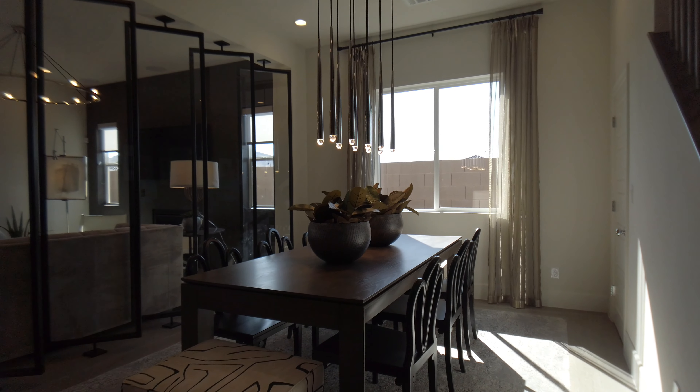It opens to this nice covered patio with recessed lighting. There's a three panel sliding glass door here, and also a sliding glass door that goes into the kitchen, which is all continuous. Out here they did a nice landscaping job. This model also has a fireplace in the modern style.